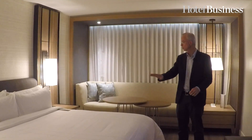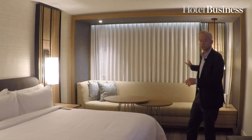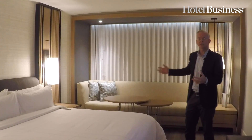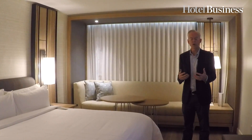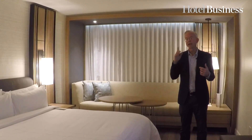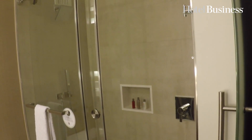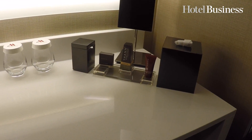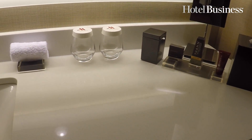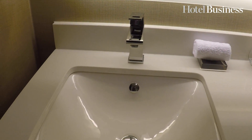Beautiful, clean, hard-surface floor, nice luggage bench, gorgeous comfortable bed, the built-in headboard, the gorgeous seating area by the window. This is the kind of residential design and decor that our guests want to see. Right in front of me is a gorgeous walk-in shower with beautiful design and decor. It may be a small bathroom, but because the design is so well done and so intelligent, it's absolutely beautiful and you'll love it.